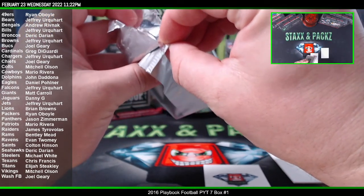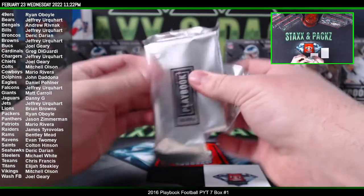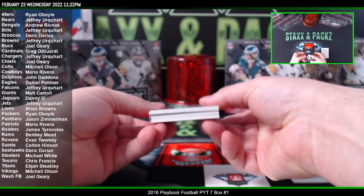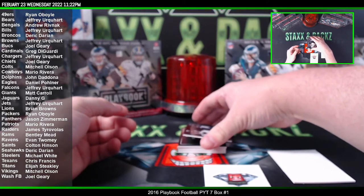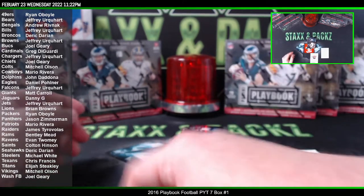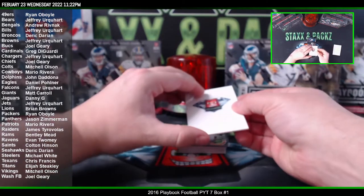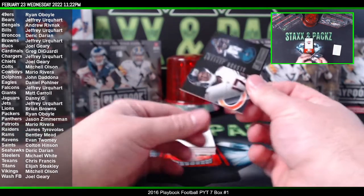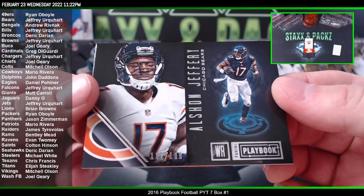Looks like more than three cards to me — no, it's just a fat book. All right, let's check it out. What a fatty in the first box here. We got a base of Alshon Jeffrey to 199 for the Bears.